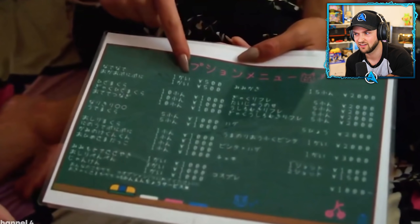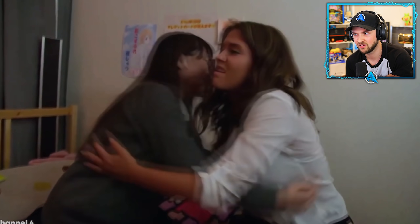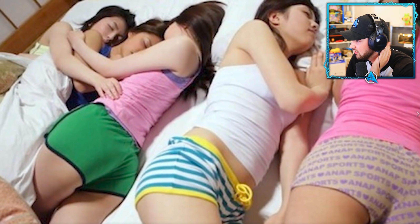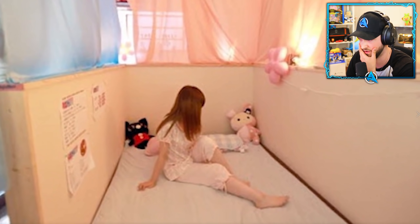If you like to choose the girl you sleep with, you can expect to pay an additional $5 to $10 an hour, and for another $10 to $20 you can get odd add-ons like having a girl stare at you for one minute or pat you on the head for three minutes.